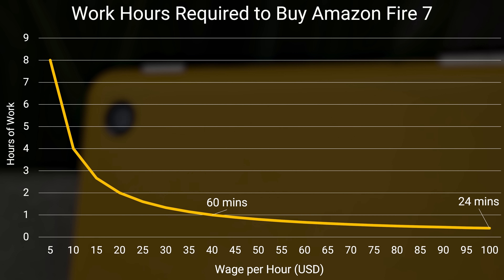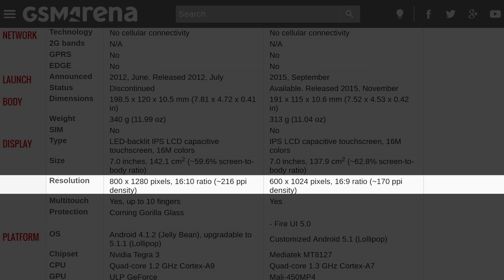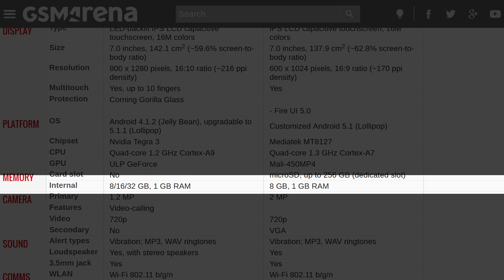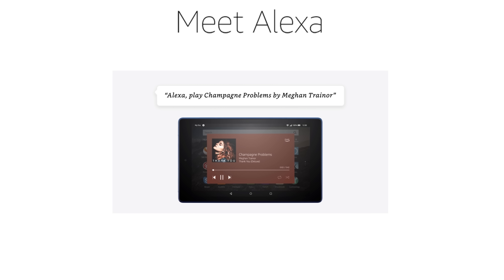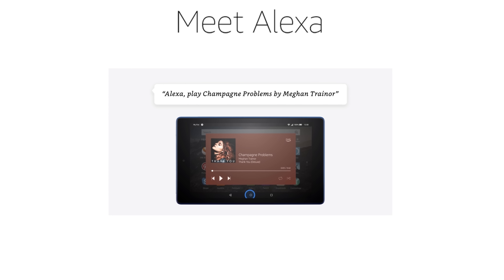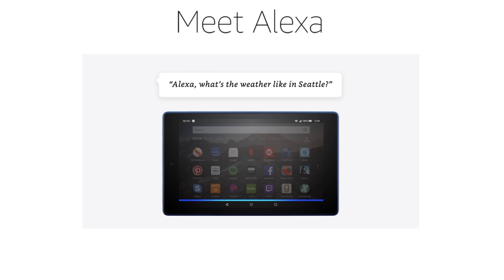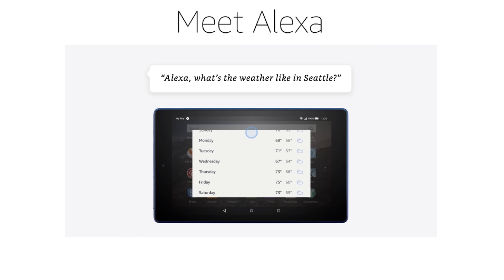It is a truly amazing time to be alive. There is a reason that it's cheap, though. Spec-wise, the seventh generation Fire 7 from 2017 is pretty comparable to a Nexus 7 tablet from 2012. But that doesn't mean it lacks modern features outright. For starters, it's got Amazon's Alexa assistant built-in, which makes it a portable touch and voice remote for your smart home. And that's actually about it.